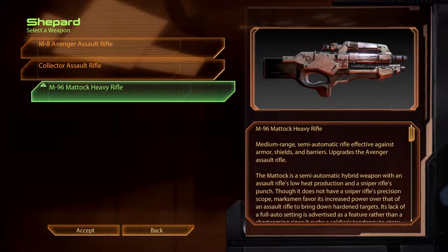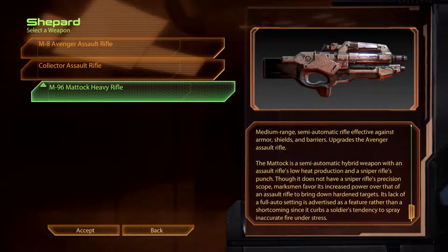The M96 Matoch Heavy Rifle. A medium range, semi-automatic rifle that is effective against armour, shields and barriers. Upgrades the Avenger Assault Rifle. The Matoch is a semi-automatic hybrid weapon with an assault rifle's low heat production and a sniper rifle's punch. Though it does not have a sniper rifle's precision scope, marksmen favour its increased power to bring down hardened targets. Its lack of a full auto setting is advertised as a feature rather than a shortcoming, since it curbs a soldier's tendency to spray inaccurate fire under stress.